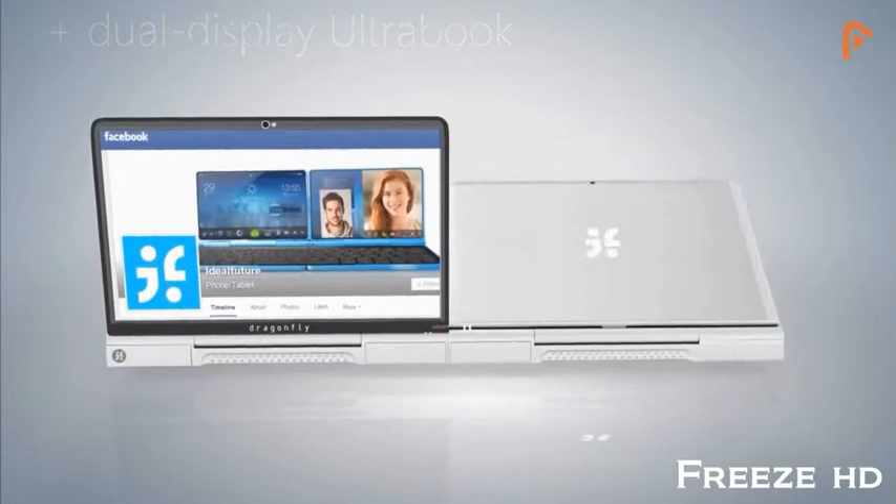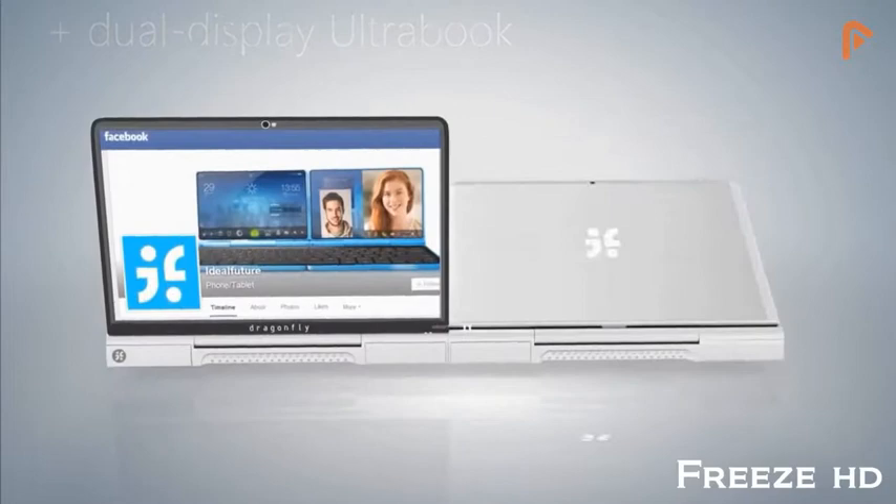Dragonfly's versatility makes having to buy multiple devices, accessories, and data plans a thing of the past. Welcome to the future.